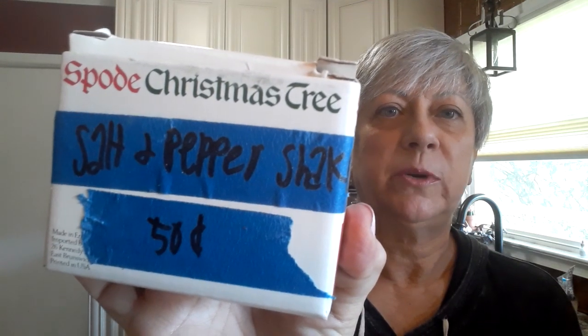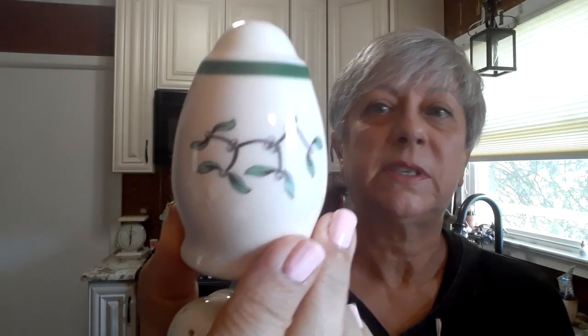This is a set of Spode Christmas tree salt and pepper shakers. The box was marked 50 cents — again it was just thrown in with everything for the ten dollar total. Not sure why they call them Christmas tree; they don't have a Christmas tree on them, they have holly on them. But still, super cute. These are going to be for resale. I'm not sure how Spode does, but I'm willing to give it a shot.